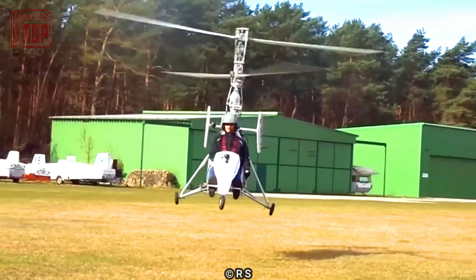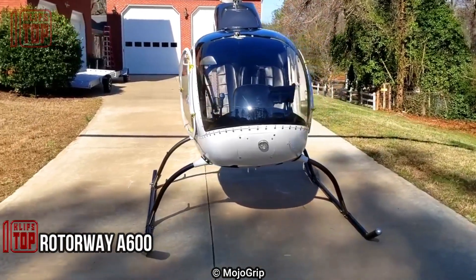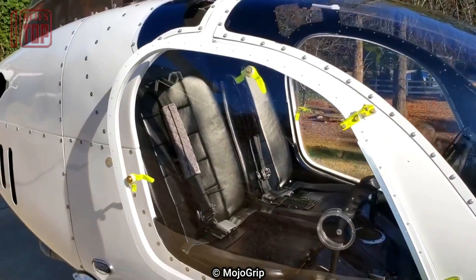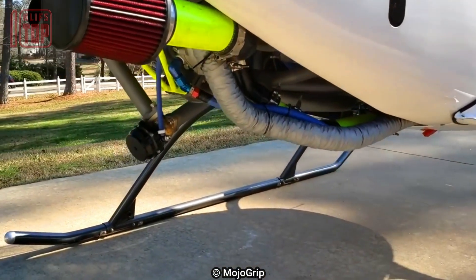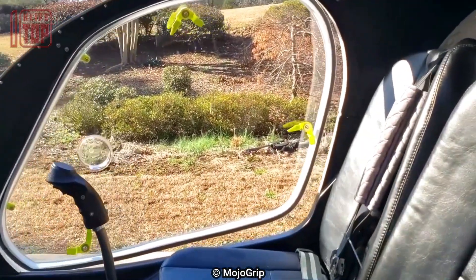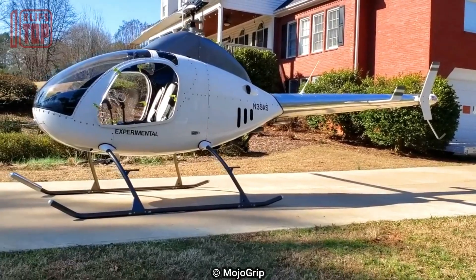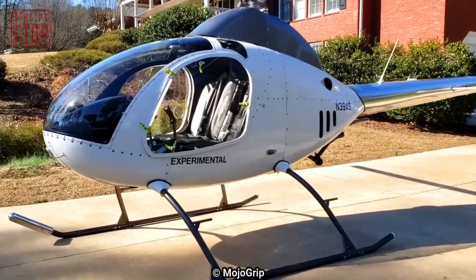Number 7: RotorWay A600. The RotorWay A600, a two-seater helicopter, is manufactured by RotorWay International in Chandler, Arizona, USA. It is powered by a four-stroke horizontally opposed air-cooled engine and has a range of approximately 100 miles and a cruising speed of 90 miles per hour. It can carry a maximum payload of 500 pounds including passengers and cargo, and has a maximum takeoff weight of 1,200 pounds. The A600 is commonly used for personal transportation, aerial photography, and agricultural purposes, and is designed to be assembled by the owner-builder without requiring any specialized tools or skills.